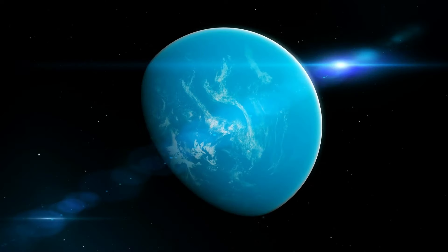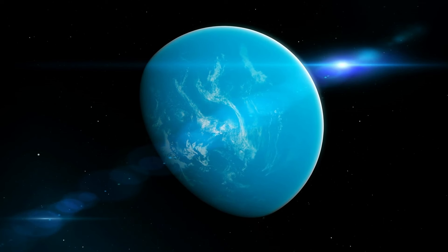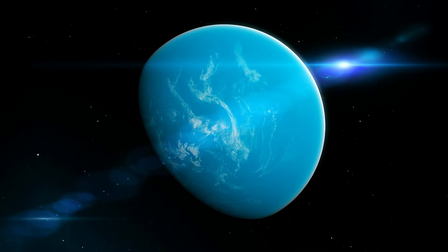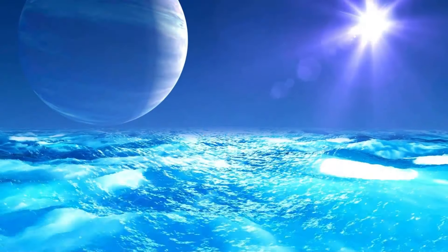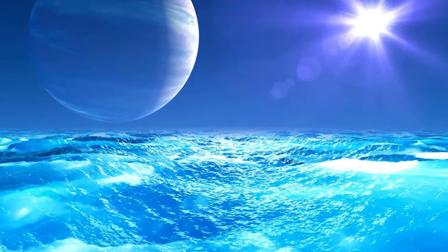In addition, 18 separate images are expected to be obtained, one for each mirror. Recently, the James Webb Telescope has captured the clearest image of another exoplanet. Join us as we explore this incredible discovery made by the James Webb Space Telescope and what it could mean for our future.